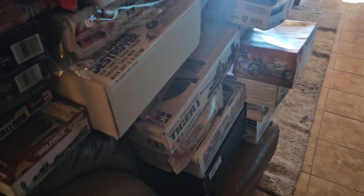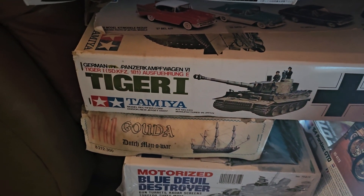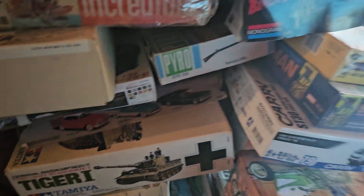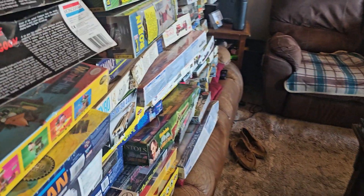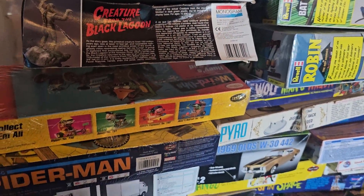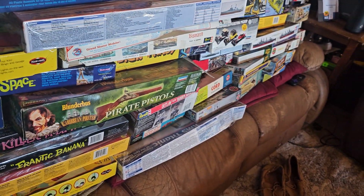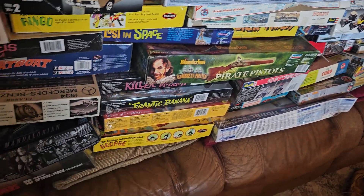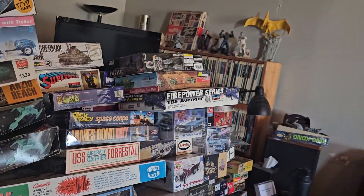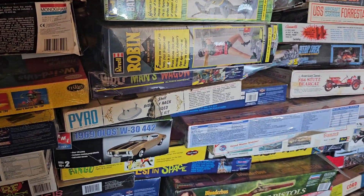There's a Fletcher-class destroyer, a V8 engine, all kinds of things. Look at that tiger — I wonder what scale that is, that thing's huge. Phantom of the Opera, monsters, Creature from the Black Lagoon, some guns, a blunderbuss, the Mandalorian, Boba Fett — all kinds of different models that I'm going to open up for you to see.